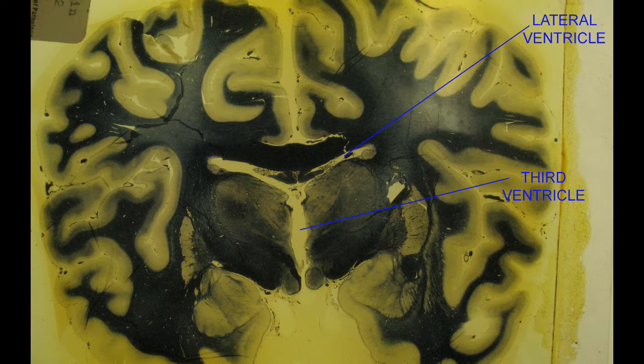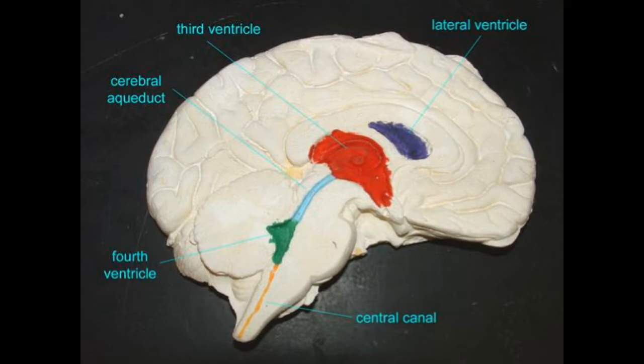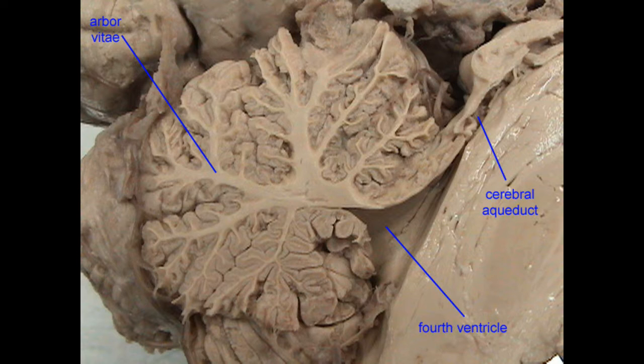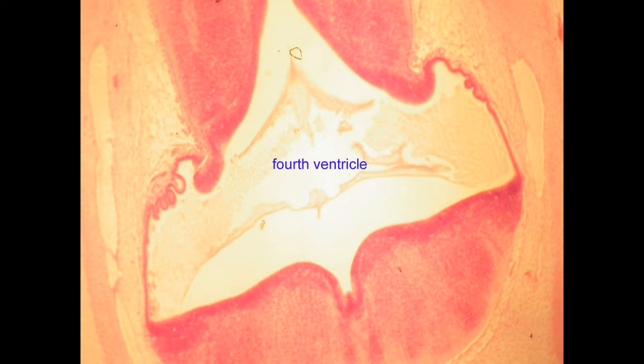From here, CSF flows through a cerebral aqueduct, which passes through the midbrain with the superior and inferior colliculi dorsal to this, before entering the fourth ventricle at the base of the cerebellum.